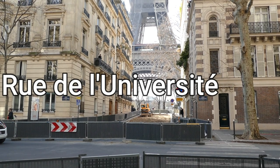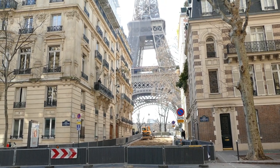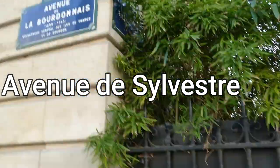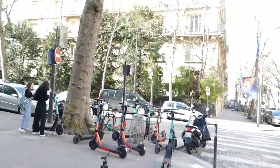We are now standing in Rue de l'Université, which is really close to the Eiffel Tower. Unfortunately there were roadworks. The next street over from Rue de l'Université is called Avenue de Silvestre.